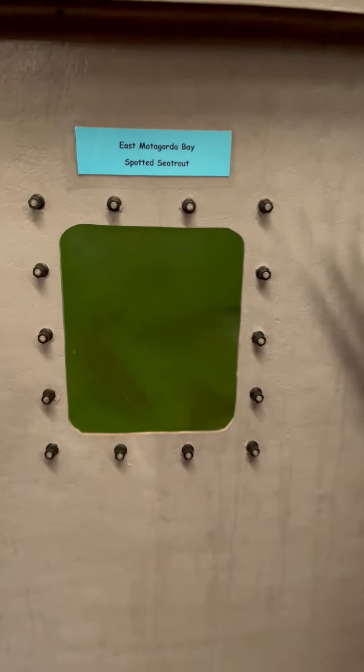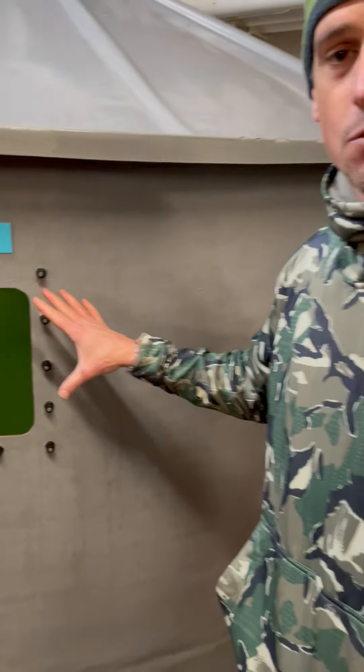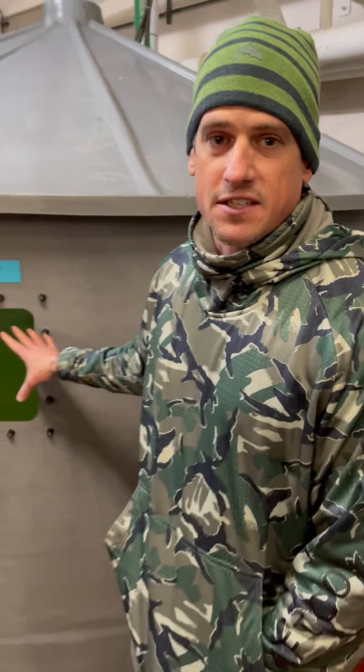This tank in particular is East Matagorda Bay spotted sea trout. There's about 20 to 25 fish in this tank and they're ready to spawn this coming spring, which means we'll have fingerlings stocking into the wild later on this spring and this summer.